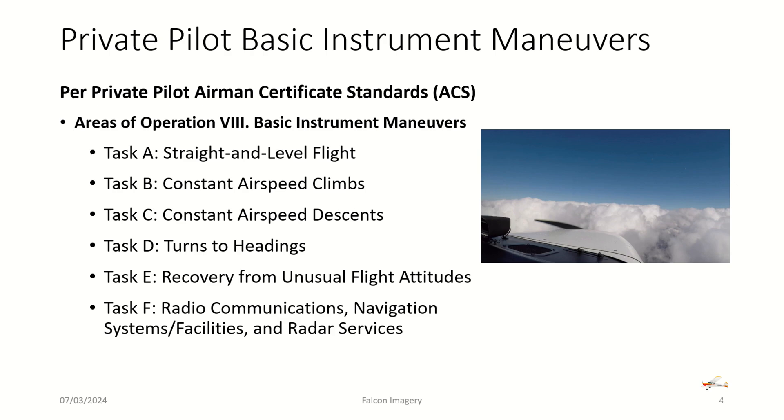Task F is really about making sure you have the skills to talk on the radio and use navigation and radar services to avoid getting yourself inadvertently into clouds you can see on the horizon. It's not about making a radio call in the middle of getting into a cloud and having someone on the radio try to help you get out. At that point you're on your own — it's really about getting yourself turned around as quickly and safely as you can in a standard rate turn.